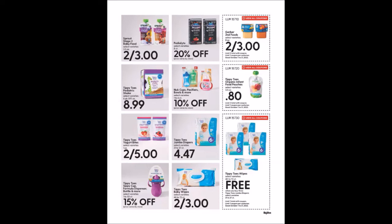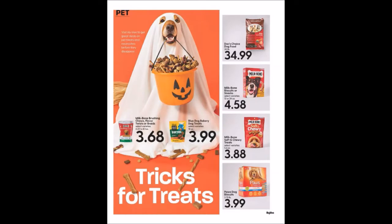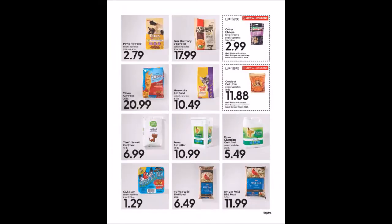We have pet items — no coupons here. Would your dog wear that sheet? My dog does not like things on him but I know other dogs that crawl into everything. We do have coupons on the next page: Cabot Cheese Dog Treats, 5 to 10 ounces for $2.99, limit one. Catalyst Cat Litter, 10 pound package for $11.88, limit one. A family member told me cat litter is getting extremely expensive — they can't find anything under eight dollars, though I just see one for $5.49.